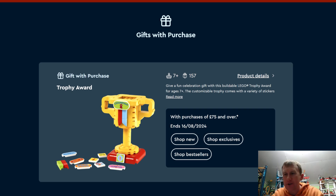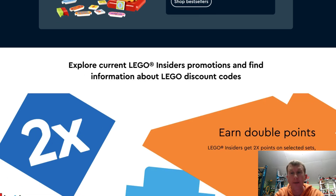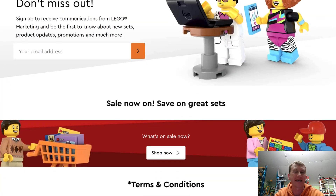Hello and welcome. All change on the LEGO website. We have a return of a giveaway purchase, a return of double VIP points, and we've also got some random bits and pieces in a sale.